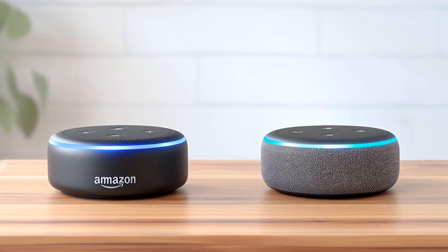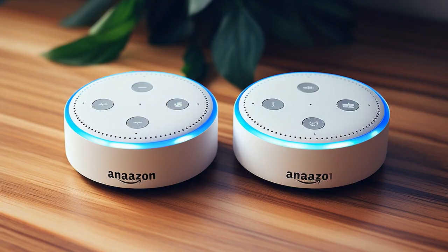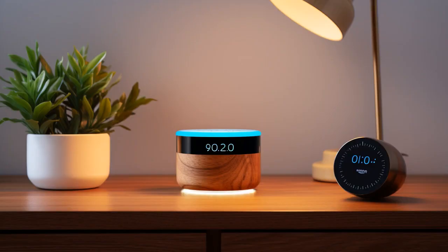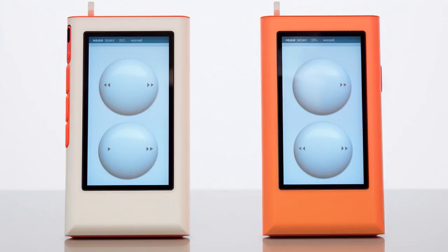Did you hear about the conversation between the Amazon Echo Dot third gen and the fifth gen? The third gen said to the fifth gen, I heard you're pretty good at recognising voices. You have improved audio quality and people's voices seem clearer to you. The fifth gen replied, that's correct, I've really honed my listening skills. The third gen responded, because when I told a dad joke last week, Alexa thought I was ordering a chicken from Amazon.